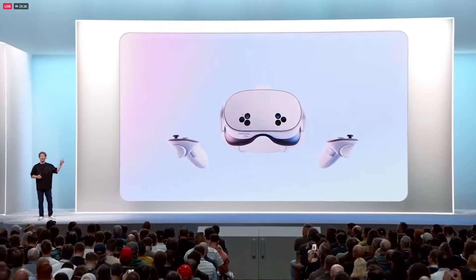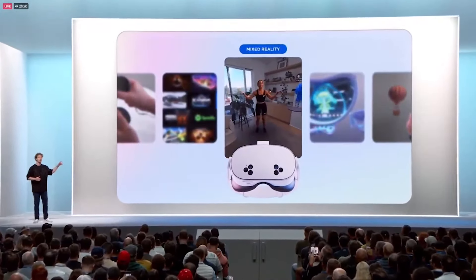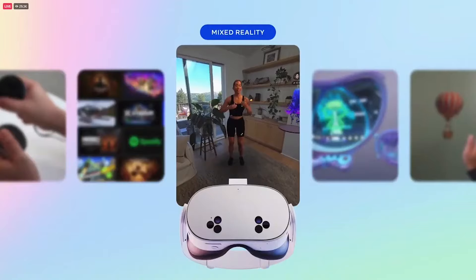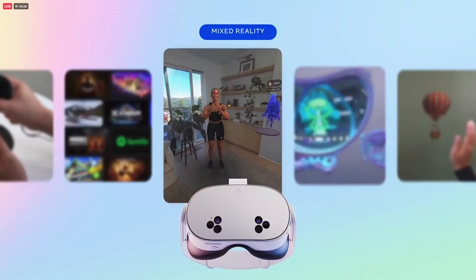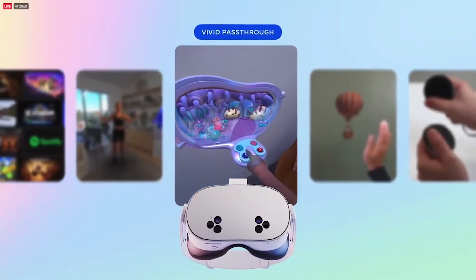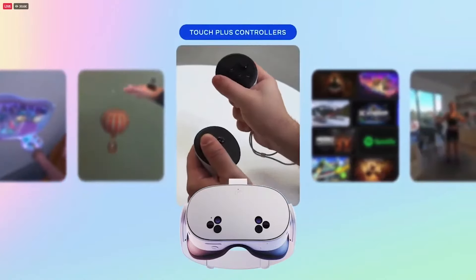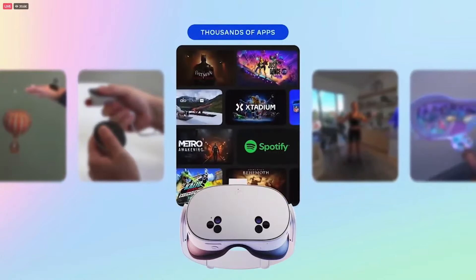Quest 3S has the same defining features as Quest 3: high resolution, color mixed reality, powered by the same processor, vivid passthrough, hand tracking, Touch Plus controllers for precision. You get the full range of experiences from Horizon OS.